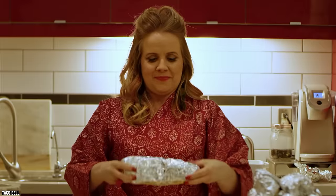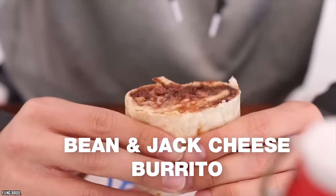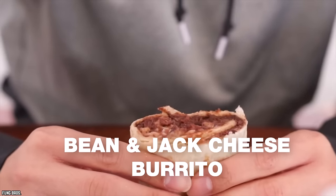The Trader Joe's burrito stuffed with black beans and Monterey Jack is mildly spicy because of the cheese, and each bite is a perfect marriage of ingredients. Adding a stronger cheese would ruin it. If you're looking for a filling on-the-go snack or a lunch to bring to work, grab a wholesome black bean and Monterey Jack burrito from Trader Joe's.